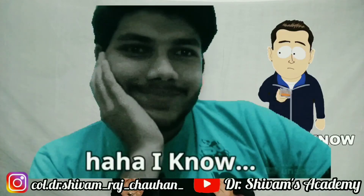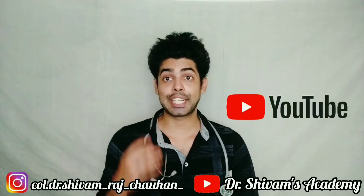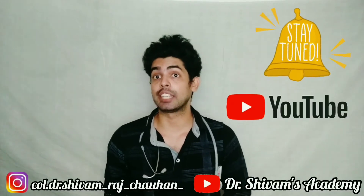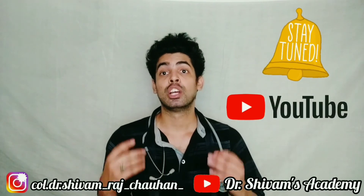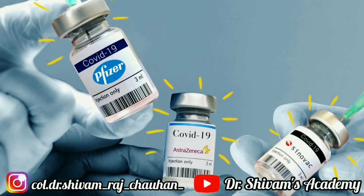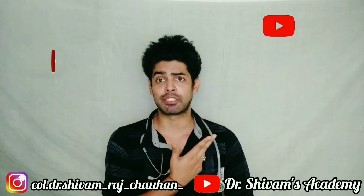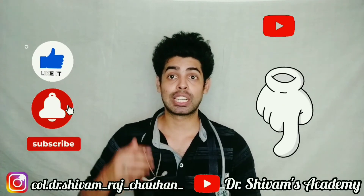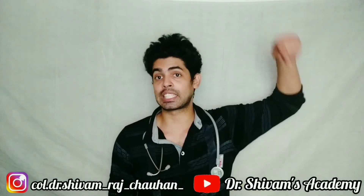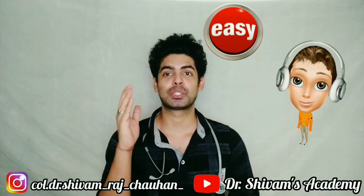That's all for today's video. By the end of this video, you now know what you need to do to protect yourself from being infected. Stay tuned to my YouTube channel, Dr. Shivam's Academy. If you want any information on coronavirus or the COVID vaccines currently available, watch my other videos — I'll put the links in the description box so that it's easy for you to find them.